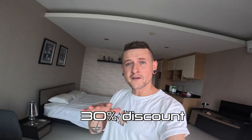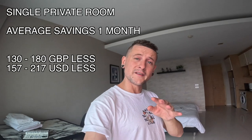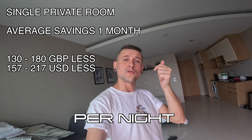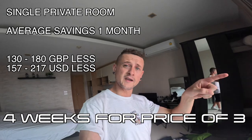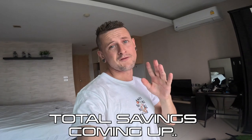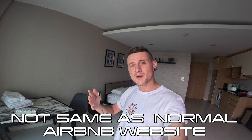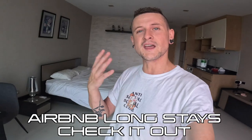This next one is about Airbnb and how you can save yourself a 30% discount on your stay in Thailand. Instead of booking week by week and paying higher rates, I booked an Airbnb for 30 days and saved 30% just by doing that. Just search 'Airbnb long stays' in Google and no matter what accommodation you book for a longer period, you're going to get 30% off.